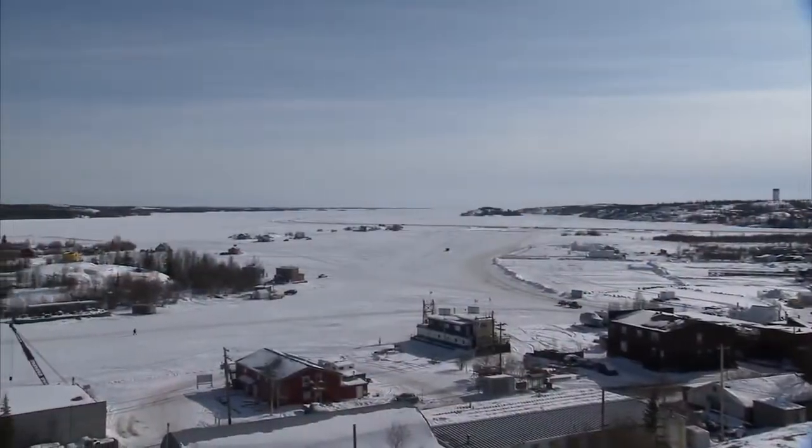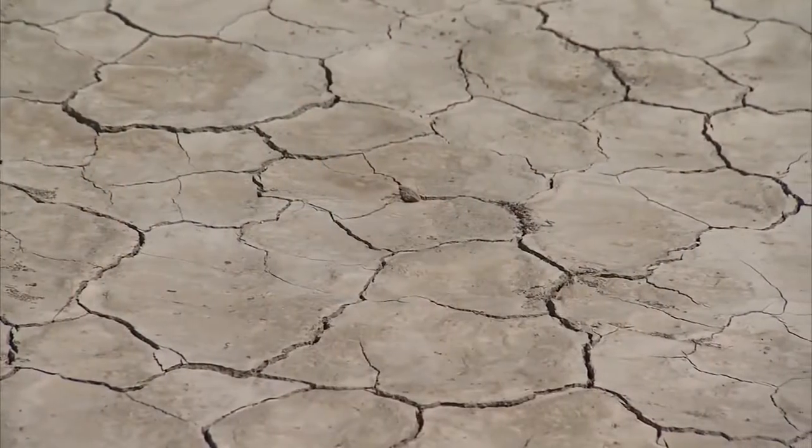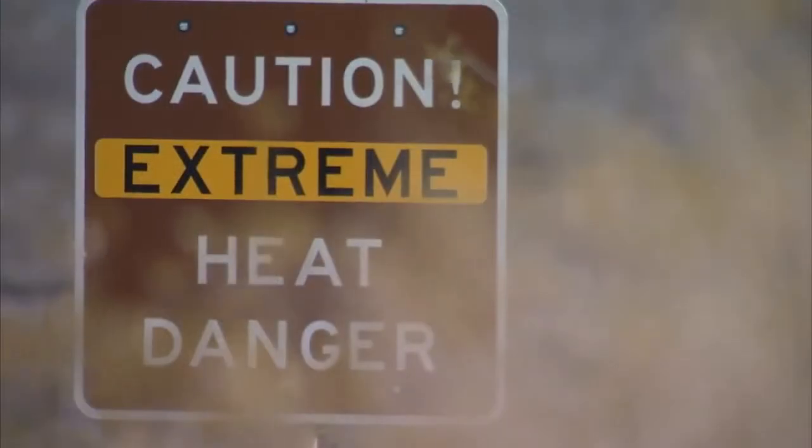We did extreme cold testing in Yellowknife, Canada, where we got temperatures down to minus 30 degrees. Now we're doing the exact opposite — moving to an extreme hot desert environment where temperatures go over 120 degrees. We're here to evaluate all the extremes and understand this technology.